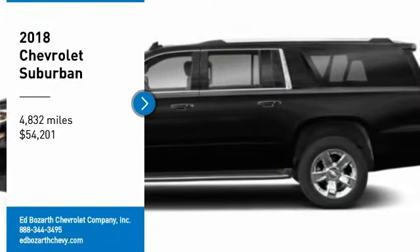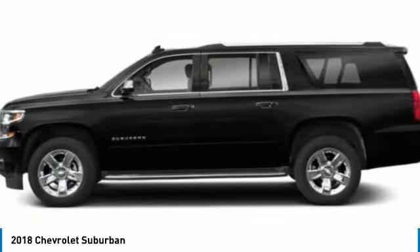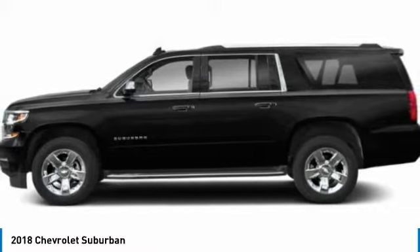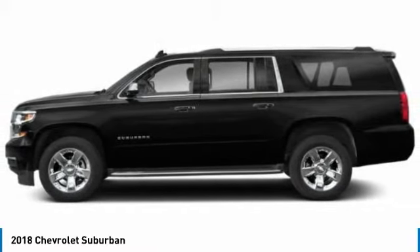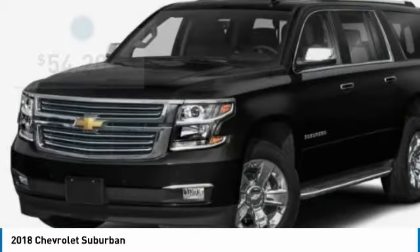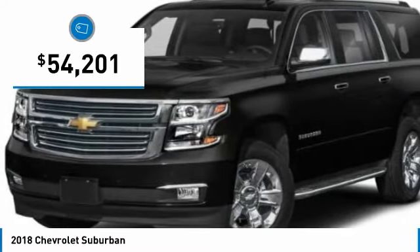You are going to love the 2018 Suburban. Suburban exceeds at towing heavy trailers, hauling loads of people and gear, and enduring hard use and rugged terrain. And is priced below $55,000.